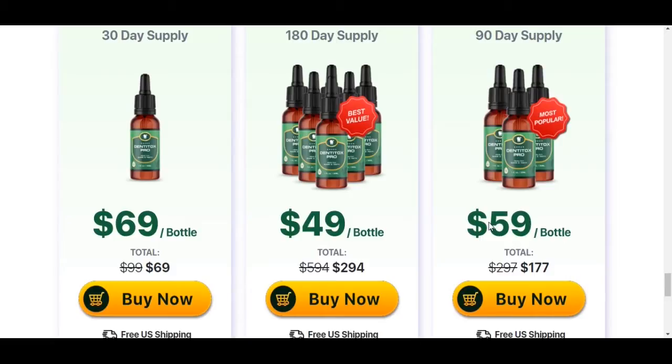Something really important you also need to know before you buy: you can actually test Dentitox Pro for 60 days, and if you don't see results or don't like it for any reason, they will give your money back. So remember: buy from the official website, do the treatment seriously every single day, and if you don't like it, you can get your money back within 60 days.